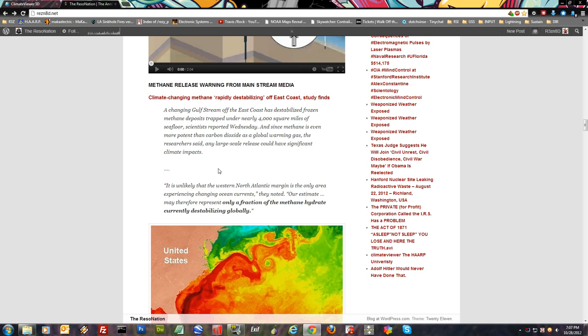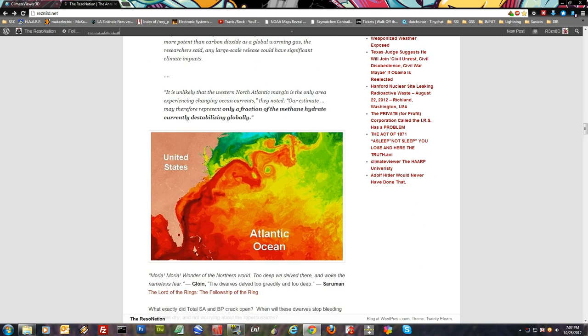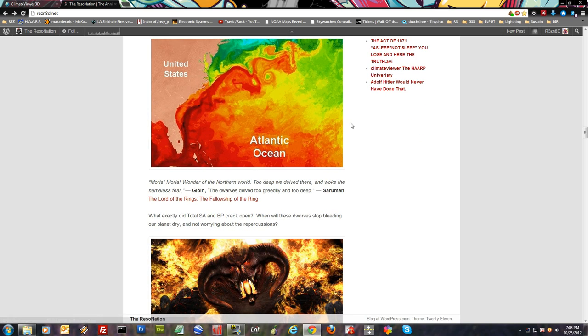That means jacked up weather — droughts and the like, super floods and big storms. Scary stuff. It is unlikely that the western north Atlantic margin is the only area experiencing changing ocean currents, they noted. Our estimate may therefore represent only a fraction of the methane hydrate currently destabilizing globally. So they're saying this could be a really big methane release going on.